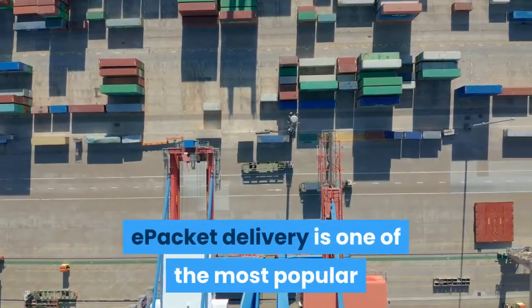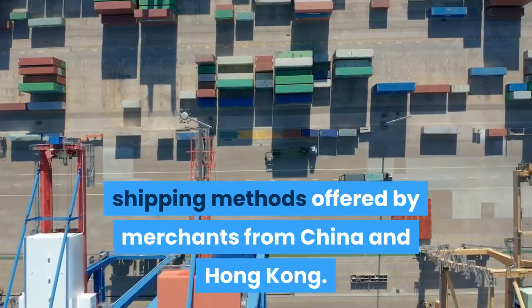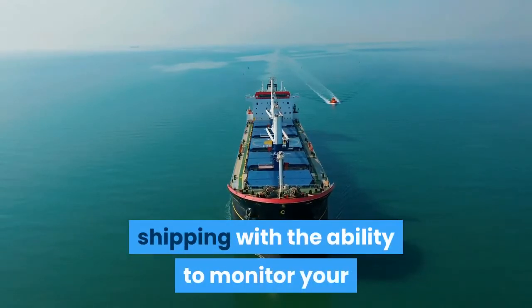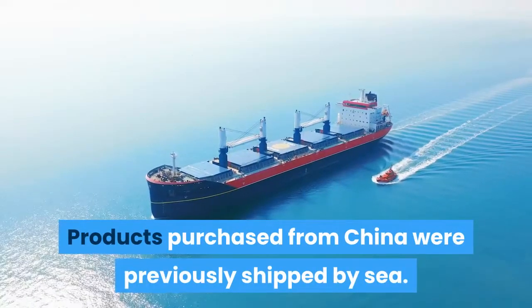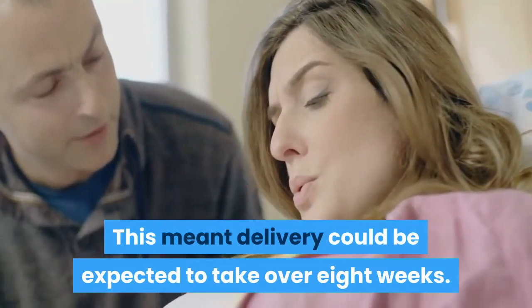E-packet delivery is one of the most popular shipping methods offered by merchants from China and Hong Kong. It's one of the fastest delivery options for international shipping, with the ability to monitor your e-packet tracking numbers through China Post. Products purchased from China were previously shipped by sea, meaning delivery could take over eight weeks.